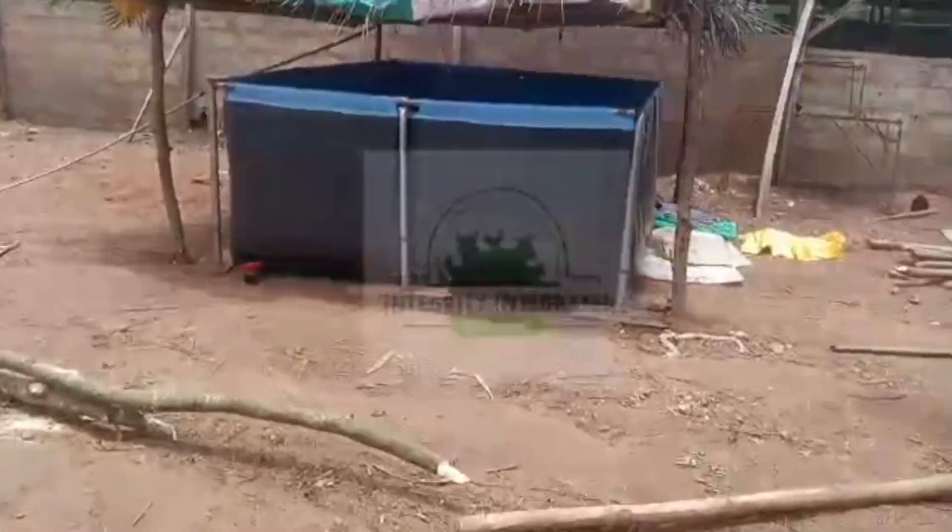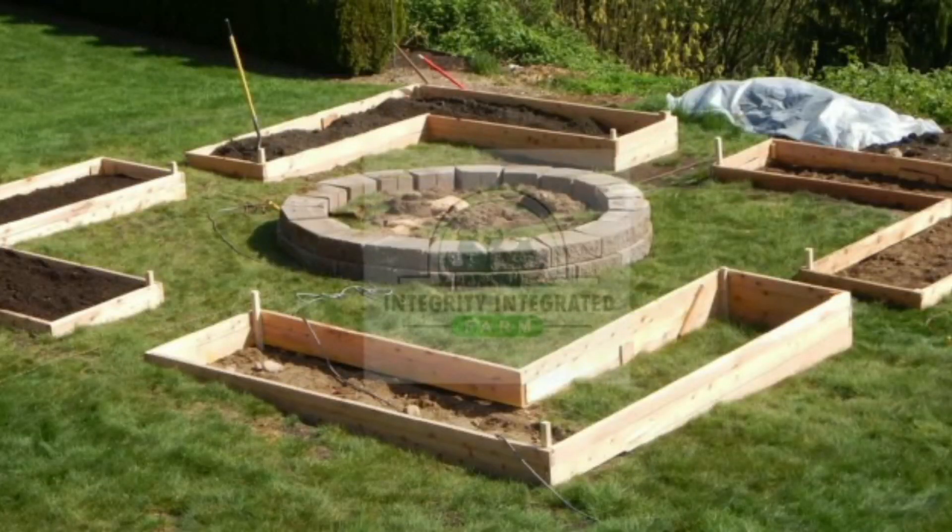Speaking of family, we've got a new garden in the works. We are going to make use of the water released from our fish pond to irrigate the garden. I'll make videos on the progress of the garden next week.